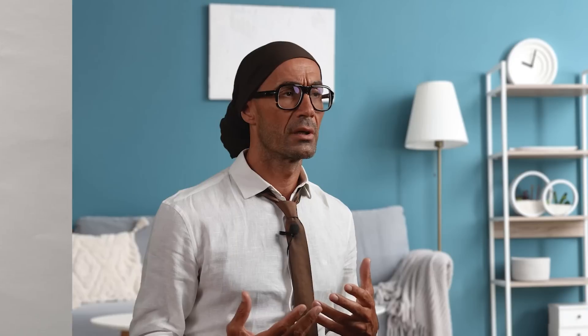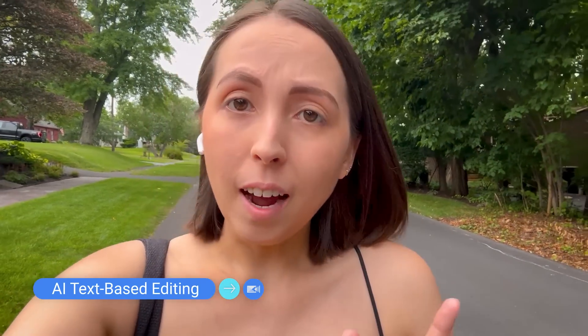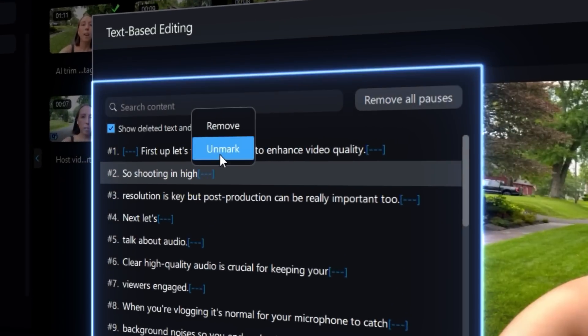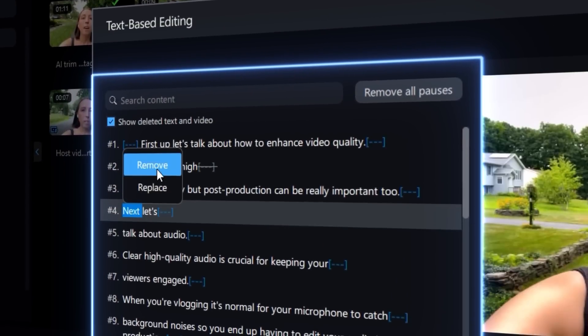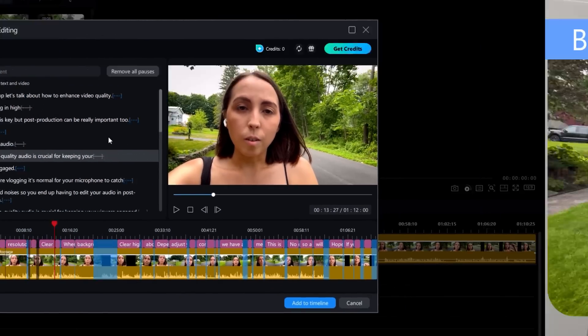Now I'd like to dive into the incredible advancements we made with PowerDirector 365, where AI is revolutionizing the way you create and edit videos. Cyberlink's goal is to provide you with the tools that make video production efficient, creative, and enjoyable. I'm thrilled to announce PowerDirector 365's newest feature: AI text-based editing. Let's say you've recorded a long vlog of yourself that needs to be trimmed down. Imagine deleting all of the pauses in your video with one click. You can effortlessly delete pauses or chunks of your video simply by reading through a transcription and pressing delete on the areas you want to get rid of.